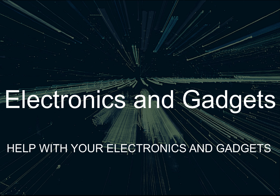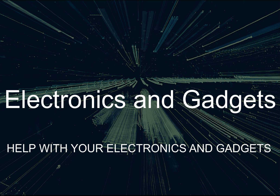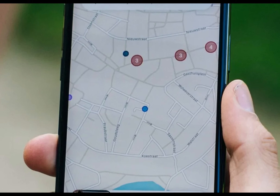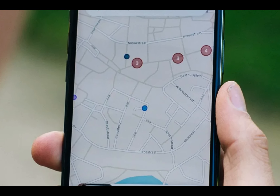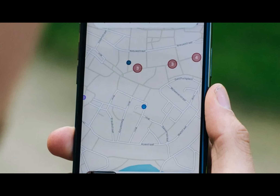Hey there, friends on YouTube. My name is Roger with Electronics and Gadgets. If this is your first time here, thanks for stopping by — please hit the like and subscribe button. Did you know your iPhone has a hidden list of everywhere you have been? It keeps a secret list of all the places you frequently visit, and here's what you need to know.